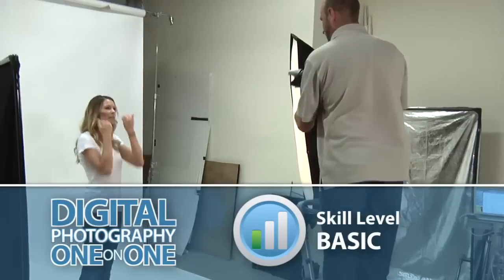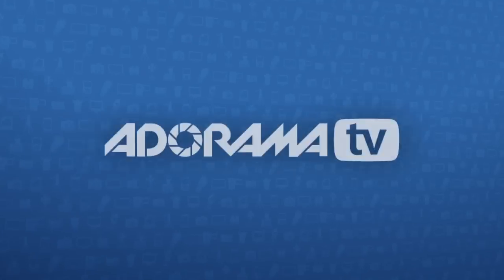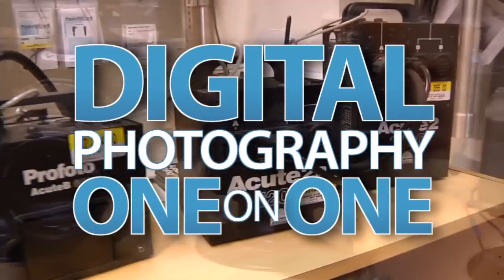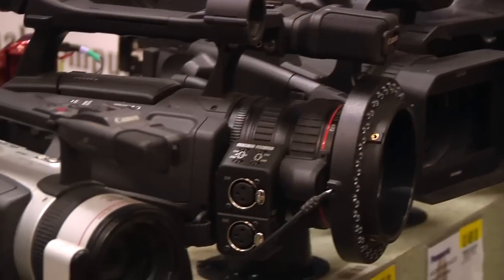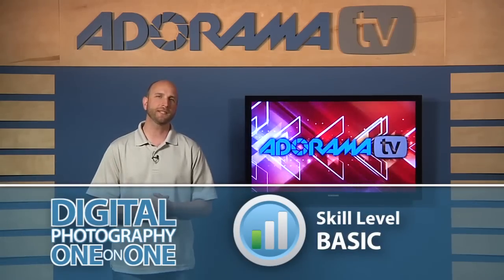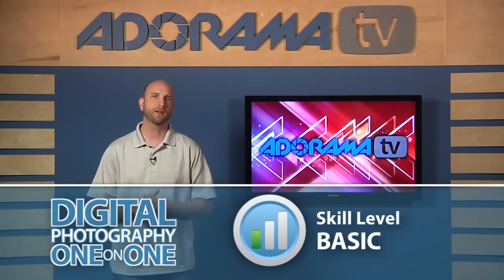This week I'll give you some tips for working with models. AdoramaTV presents Digital Photography One-on-One, where we answer your questions. Here's your host, Mark Wallace. Hi everybody, welcome to Digital Photography One-on-One, I'm Mark Wallace.